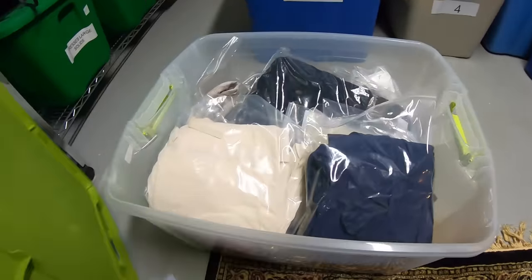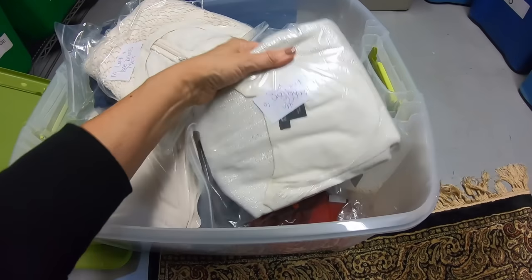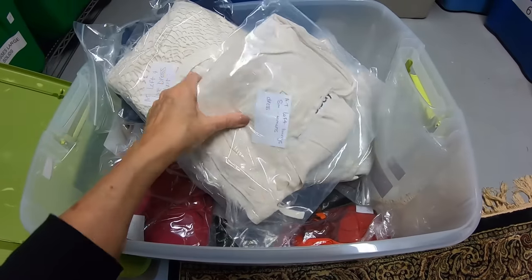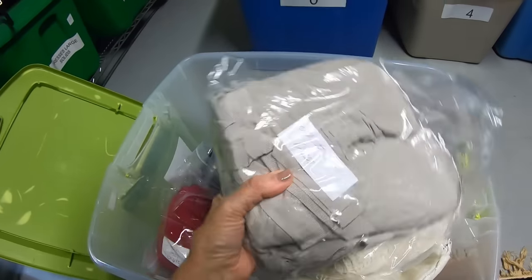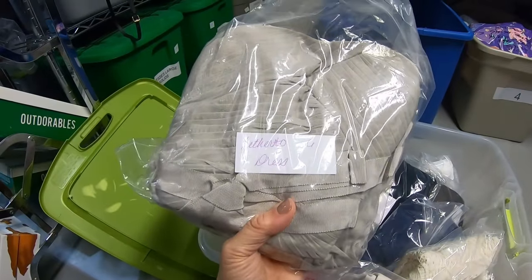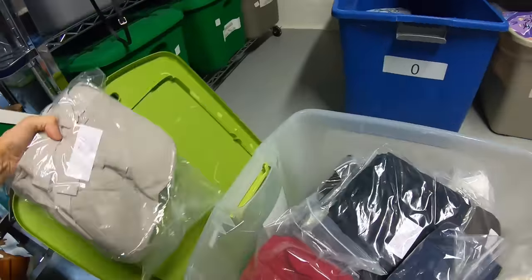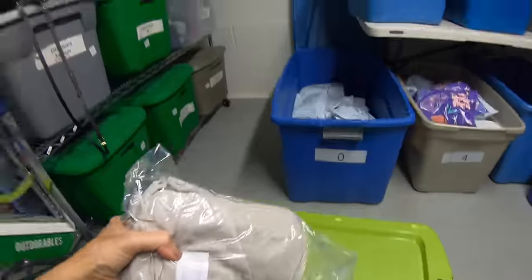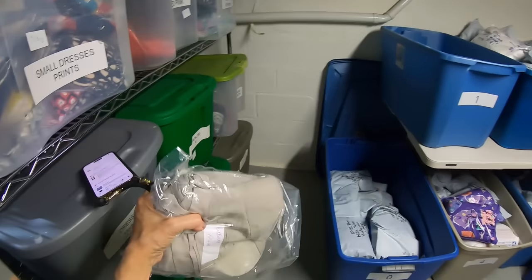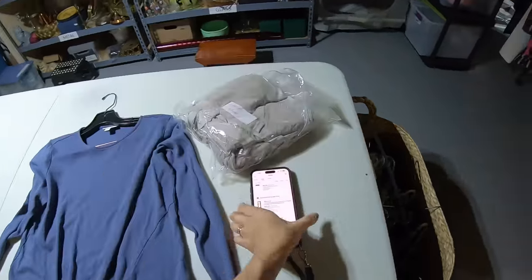I'm going to pull this bin to get the Anthropologie dress. Let me pop this one open. It's Hitherto — that's the brand name. Anthropologie size six, a beautiful gray, very pleated dress — very filmy and romantic. I love a dress like that.